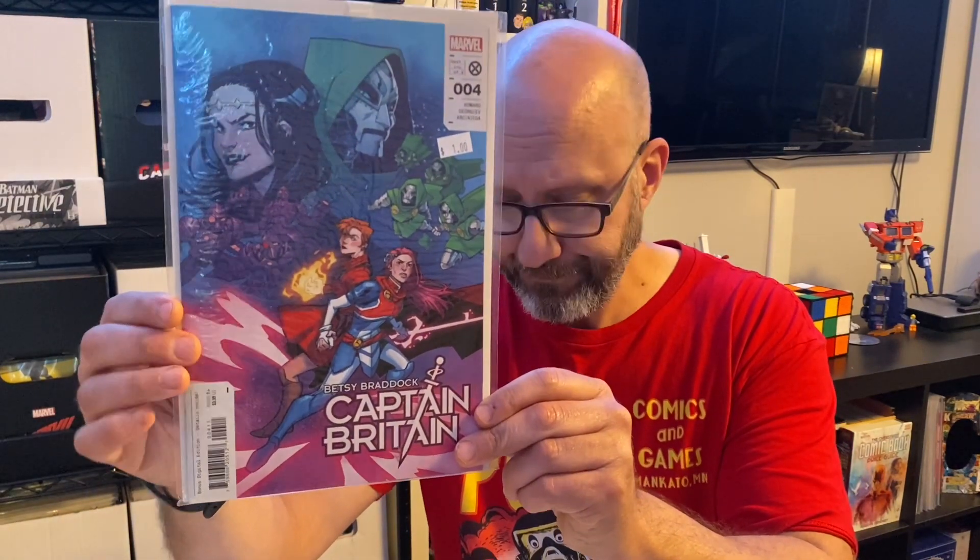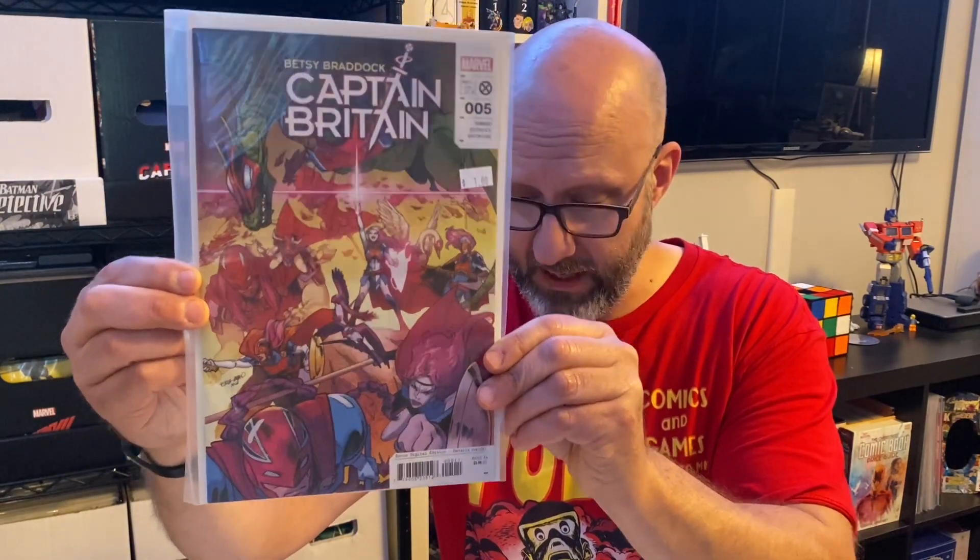Then two other issues from a different limited series — I got the first couple new and then decided I would just try to hunt the remainder down in dollar bins. The Betsy Braddock Captain Britain — here's issue number 4 and issue number 5. So I think I've got all these issues now from that limited series. It's Knights of X, written by Tini Howard, focusing on these characters. I'm missing the fifth and final issue of that one, but we're making progress slowly but surely.